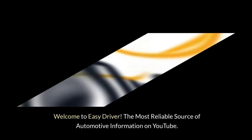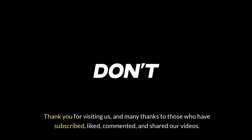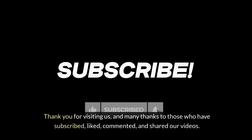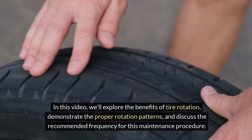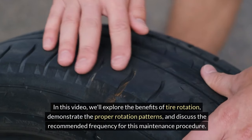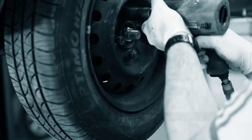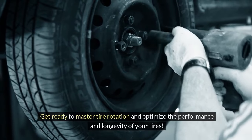Welcome to Easy Driver, the most reliable source of automotive information on YouTube. Thank you for visiting us and many thanks to those who have subscribed, liked, commented and shared our videos. In this video, we'll explore the benefits of tire rotation, demonstrate the proper rotation patterns and discuss the recommended frequency for this maintenance procedure. Get ready to master tire rotation and optimize the performance and longevity of your tires.